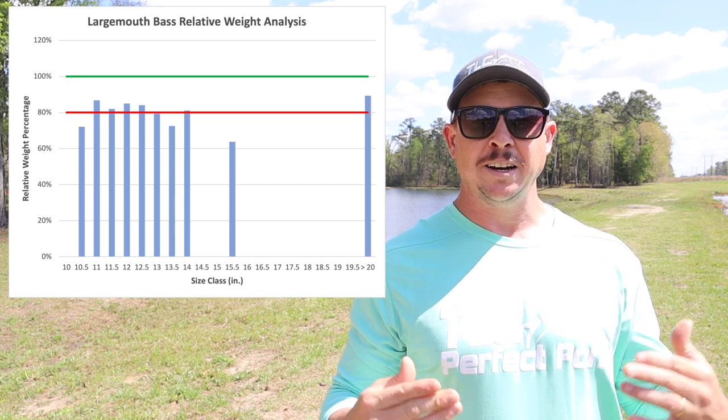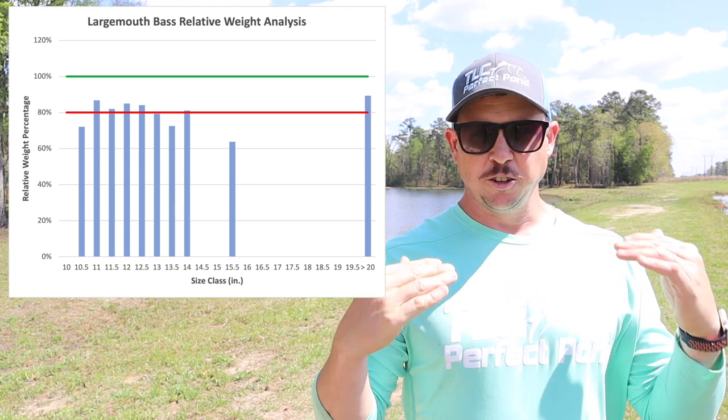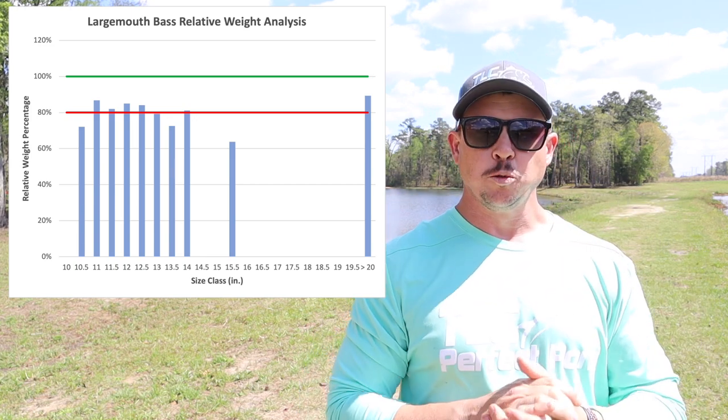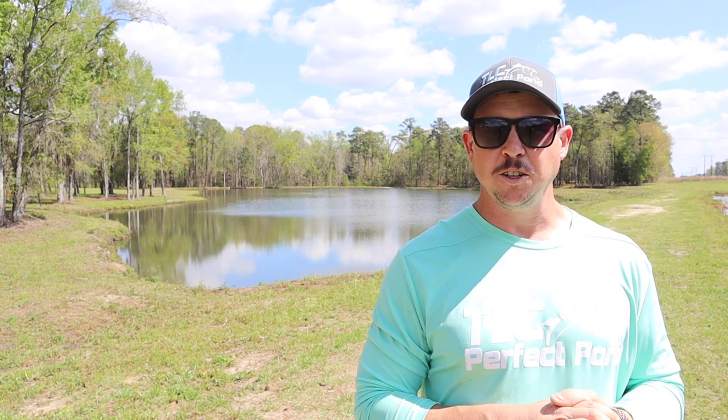If you look at the red line which signifies 80% relative weight, and then the green line which signifies 100% relative weight, we can see that a majority of the bass were kind of underweight in this pond. What that tells us is that the bass either don't have enough to eat, or they're having to work too hard to find food. In ponds with a ton of vegetation the bass have to work really hard to find food in deep cover — they end up expending just as much energy to find the food as they obtain from it, and they don't have the weight they should have.